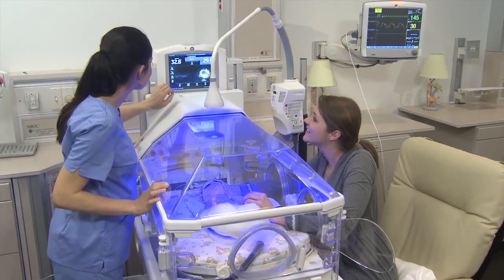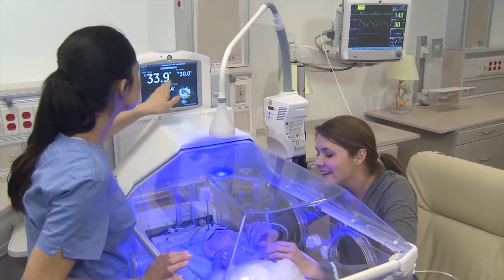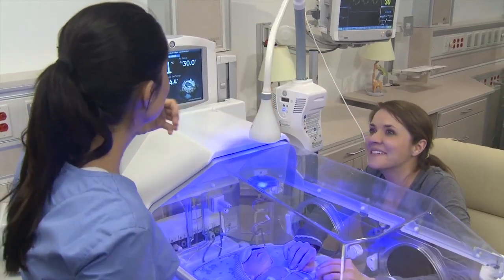When we need to do double phototherapy, we are able to keep the baby in the room with the mom by utilizing the BillySoft and the Giraffe Blue Spot. The baby never has to leave the room and it really helps with the bonding and family-centered care.